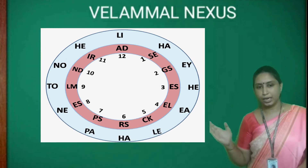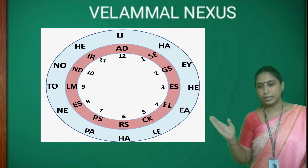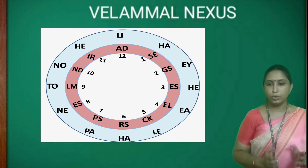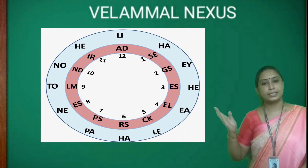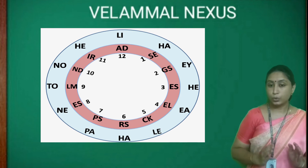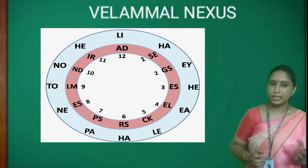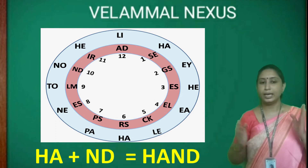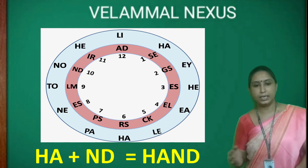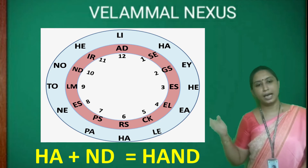Next, HA is the first half of your body part given in the outer circle. Look into the appropriate second half in the inner circle. Slowly look into the inner circle — in number 10, we have ND. Now join HA and ND, which makes HAND.